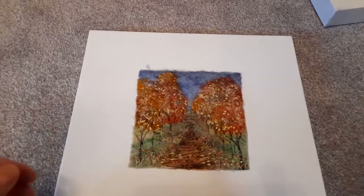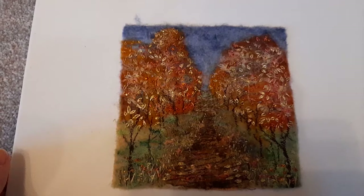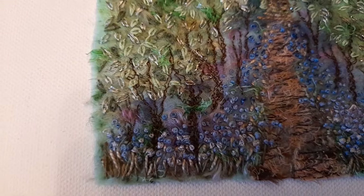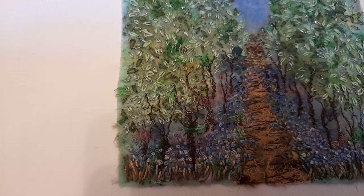Going into autumn now — again a needle felted piece, hand stitched. An avenue of trees; I do love an avenue of trees. And then this same avenue of trees in spring/summer, with full leaf. I love doing the French knots and the daisy stitch — other people give it different names but that's what I call it.